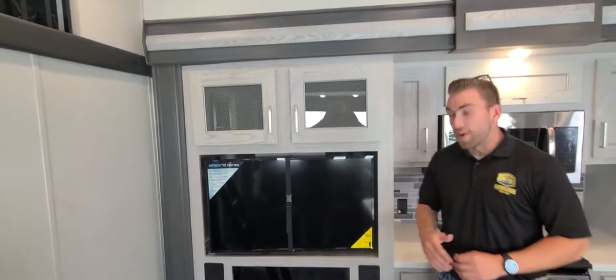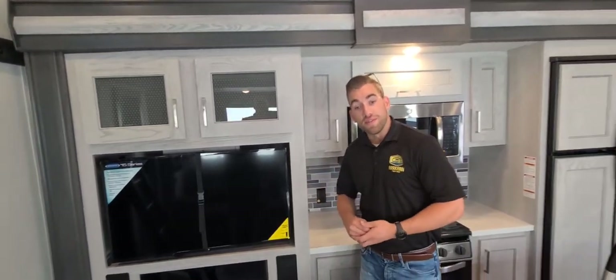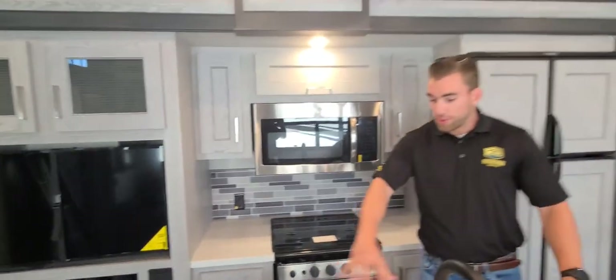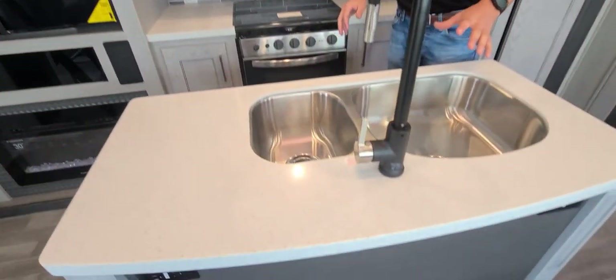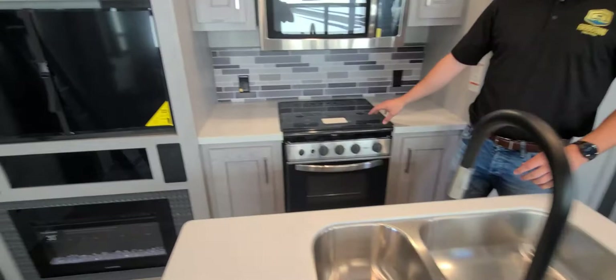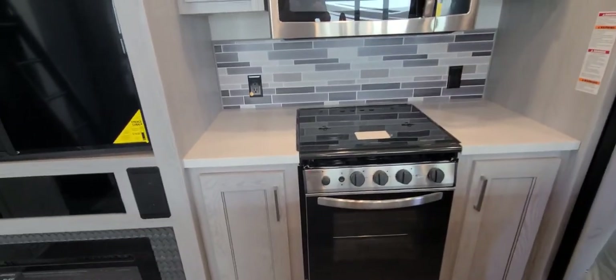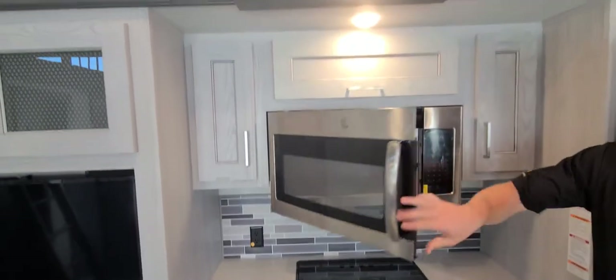We've got the nice LED fireplace below with the high definition TV. Segueing into the kitchen area itself, we've got this center galley with the beautiful island and stainless steel sinks. This year we've gone to the new Suburban cooktop in the kitchen area, which provides a nice residential look, as well as the 30-inch LG microwave.